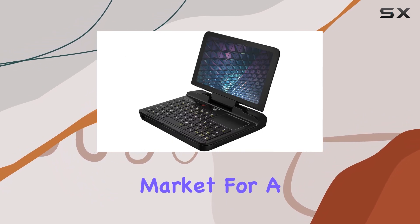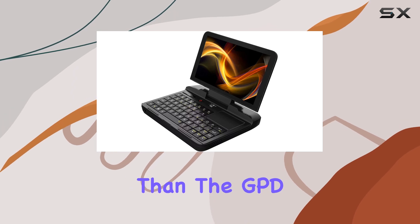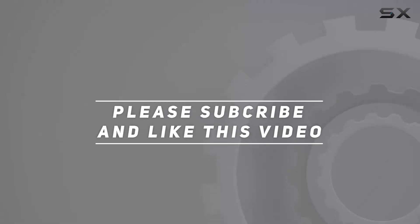So if you're in the market for a portable computer that won't compromise on performance, look no further than the GPD Micro PC. Check out the video description for an updated price, and thank you for watching.